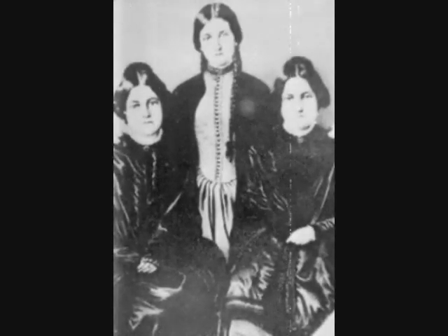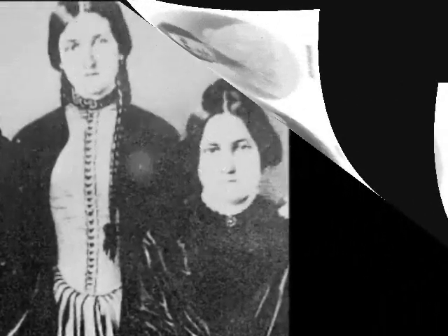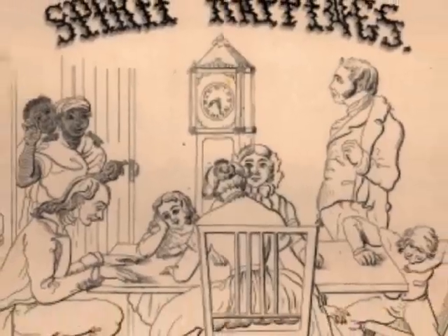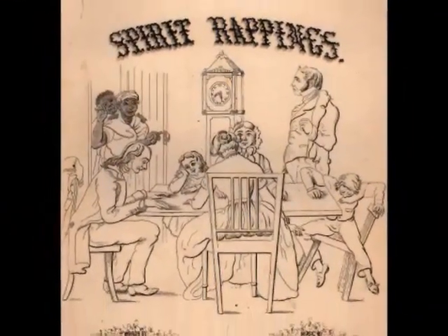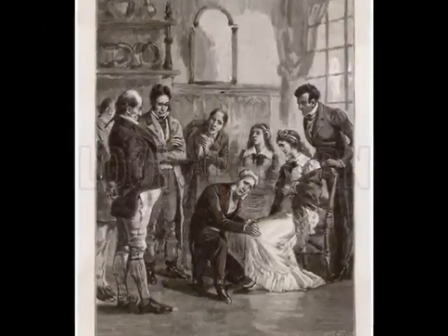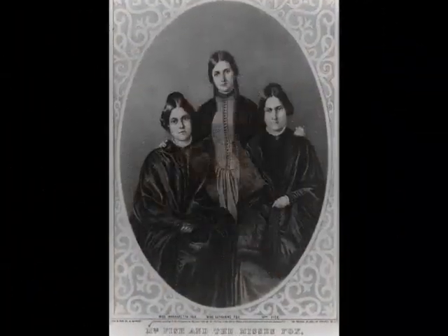Just four years earlier, three sisters from New York were about to become the spark that would ignite the Spiritualist movement, and it all started by one girl's cracking toe. The three sisters, Margaret, Kate, and Leah Fox, were some of the earliest proponents of Spiritualism and some of the first well-known mediums from that era. The two younger girls had the powers, with the older sister Leah serving as the duo's manager. Their abilities were quite unique because they were able to communicate with the spirits through a technique that would produce a sound the sisters referred to as rappings. The girls would snap their fingers a certain amount of times, and the ghosts would respond with a similar sound, proving their communication.